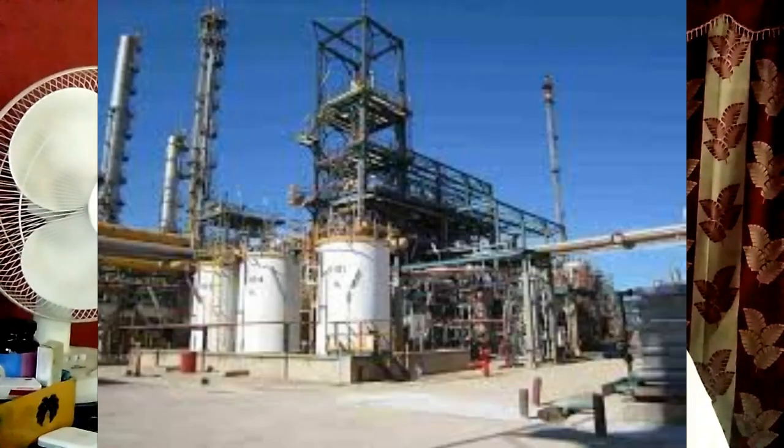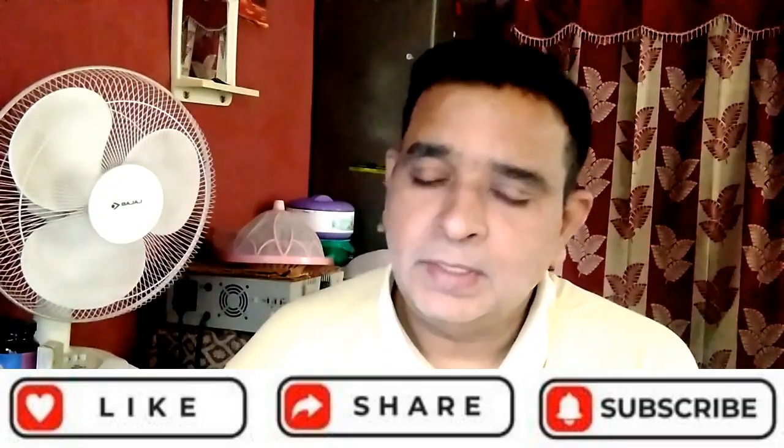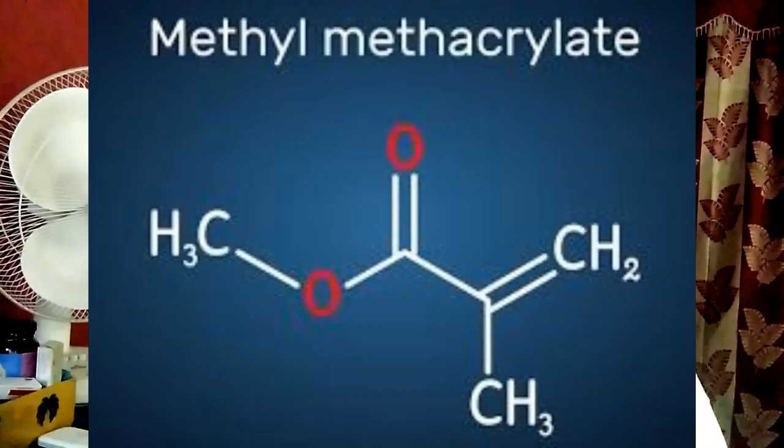Do dentists use MMA? Sometimes known as monomer, methyl methacrylate is a very widely used chemical in the dental laboratory. Concerns have been raised over the health impact of methyl methacrylate exposure on dental staff and patients. Methyl methacrylate is an ester having methacrylic acid as the carboxylic acid component and methanol as the alcohol component. It has the role of an allergen and polymerization monomer, and it is an ester and a methyl ester.